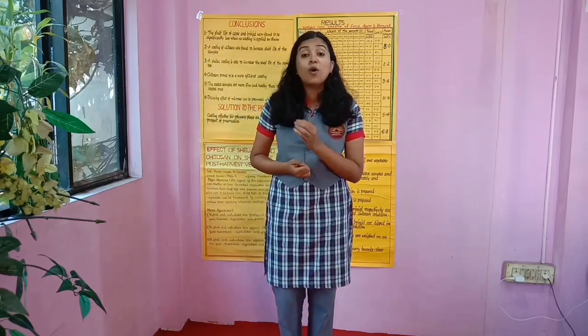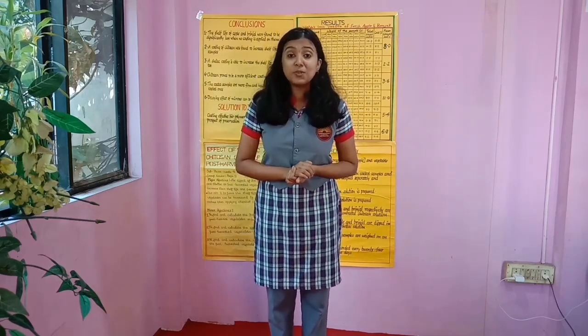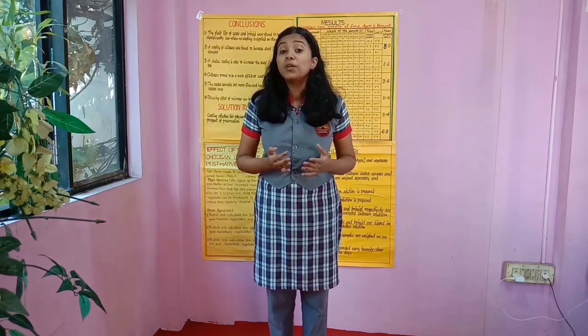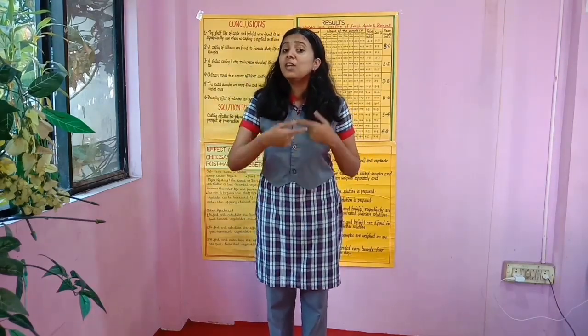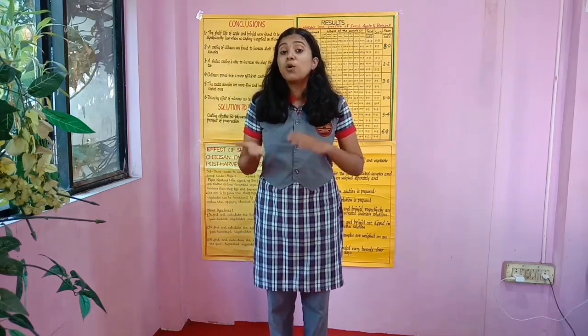We all know how important fruits and vegetables are for our health — they contain an immense amount of nutrients which boost our immunity. But do you think that all the fruits and vegetables which we buy are really that safe? Because most of them are coated with lots of chemicals and other kinds of preservatives which, on consumption, are very harmful to our health and cause a lot of diseases. This thought process led us to think: why not create or use a much more effective yet safe and natural coating on fruits and vegetables?